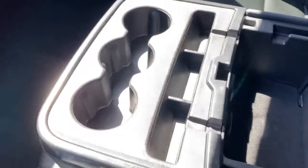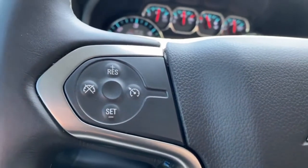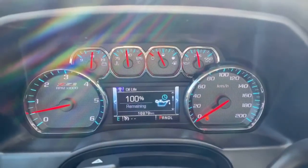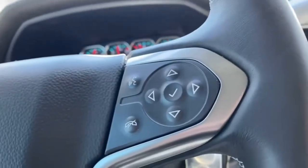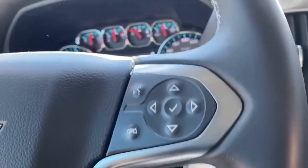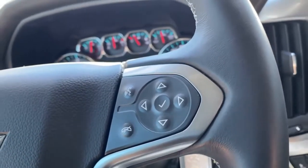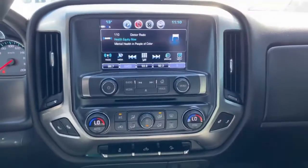Three cup holders there in the center console. To the left, got your cruise control settings. There's the proof in the pudding guys — sixteen thousand nine hundred and seventy-nine kilometers on the odometer. And on the right we've got some menu selections and your voice command assist, hands-free phone answering, and talk to text.